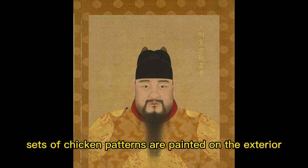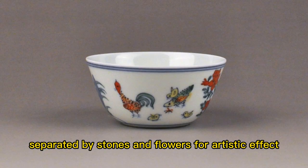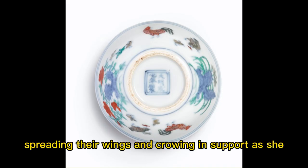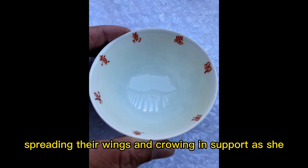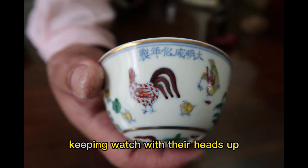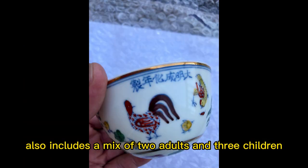Two sets of chicken patterns are painted on the exterior wall, separated by stones and flowers for artistic effect. Three baby chicks are standing around their mother, spreading their wings and crowing in support as she searches for food. A group of roosters are in the foreground, keeping watch with their heads up. The second group also includes a mix of two adults and three children.